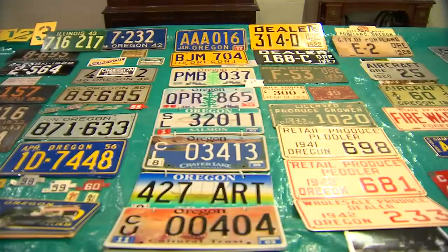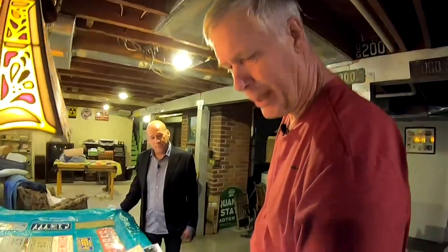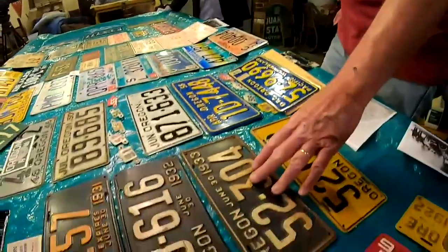You never have everything. There's always something else that you want here. That may be hard to believe when you consider that Keith Stone has already collected thousands of license plates.